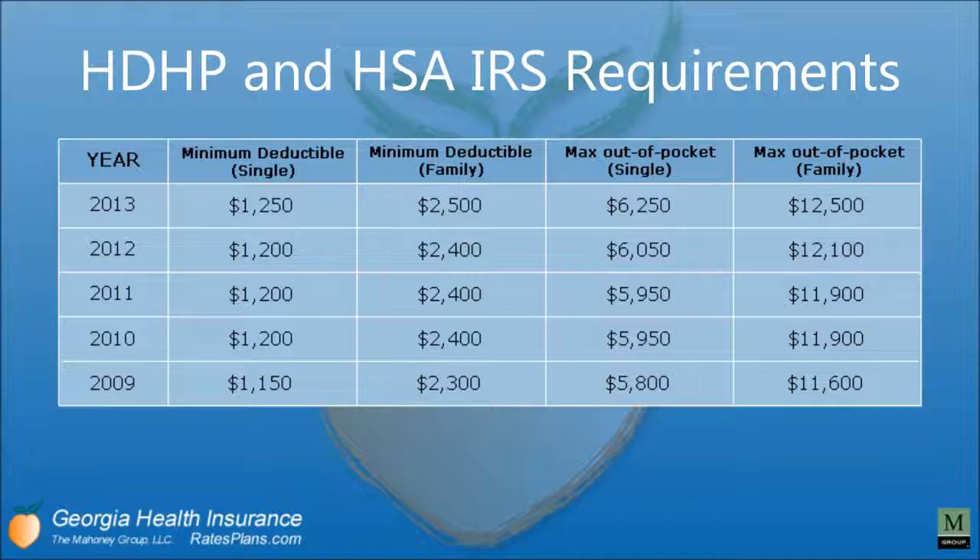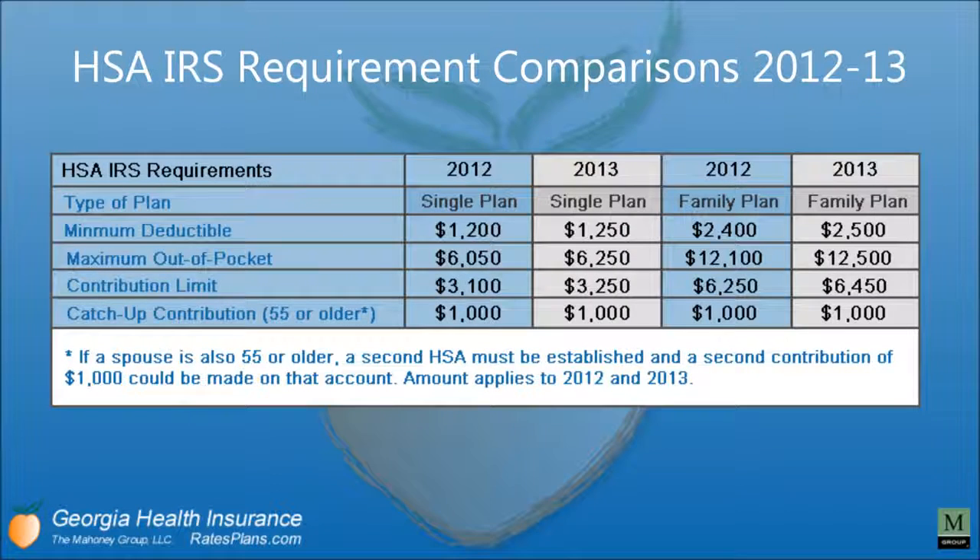Here are the HSA IRS requirement comparisons for 2012 and 2013. The contribution limit starts at $3,100 in 2012, and for family it's $6,250. There is also a catch-up contribution for those 55 and older of $1,000 across the board. If you have a spouse that's 55 or older, you must have a second HSA with a second contribution of $1,000, as established by the IRS.